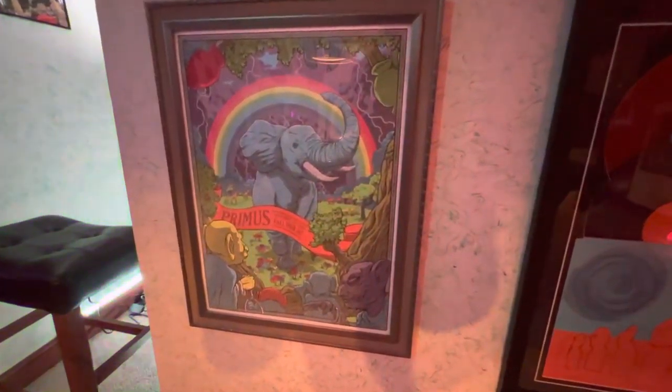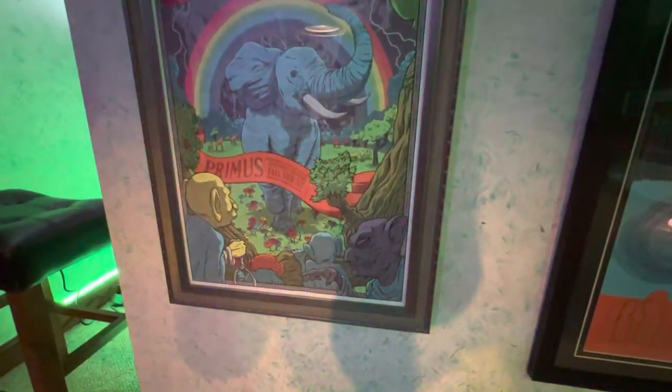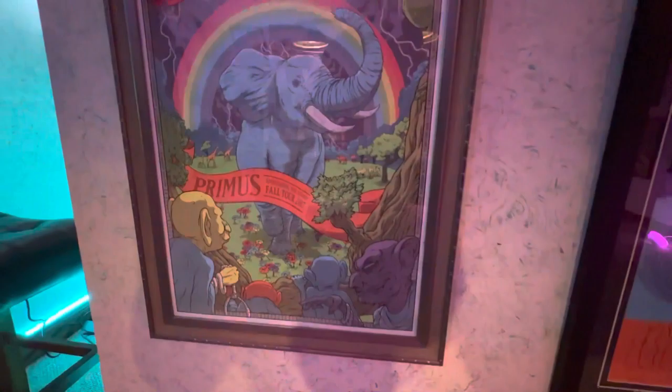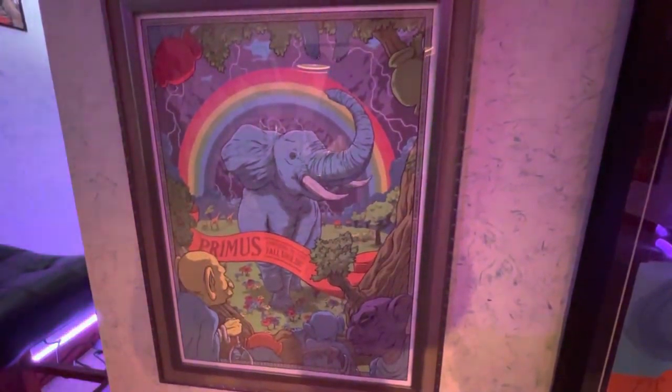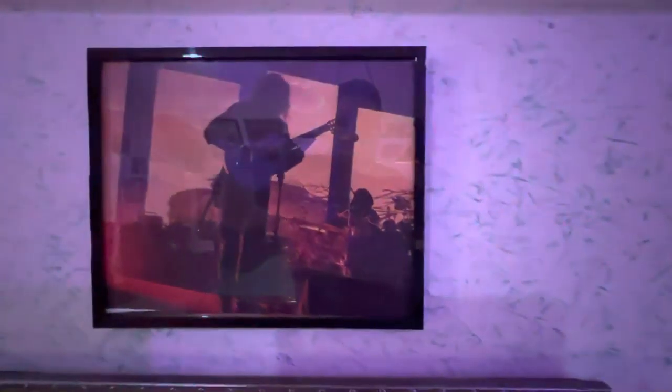Next up is Primus from the Ambushing the Storm tour. That was the first time I got to meet Les Claypool, which we'll see later. It was a cool poster for the VIP package, and this was a view from our seats in the second row watching them play.